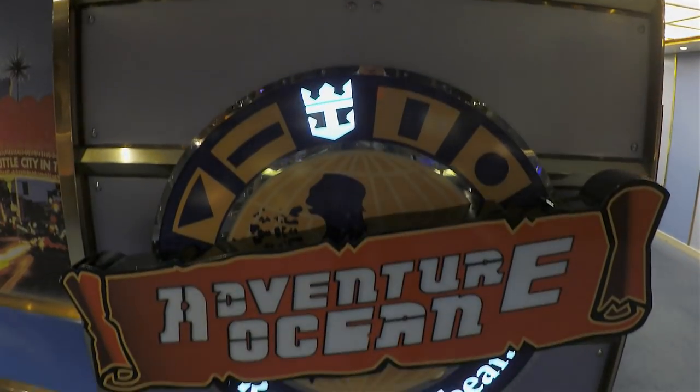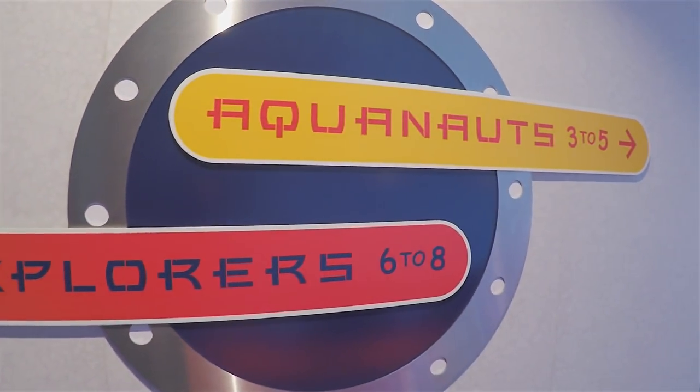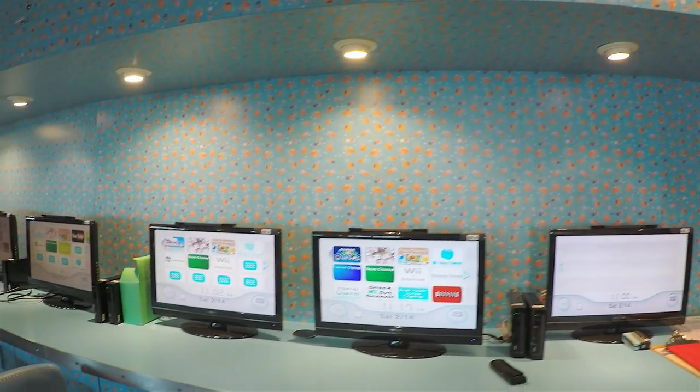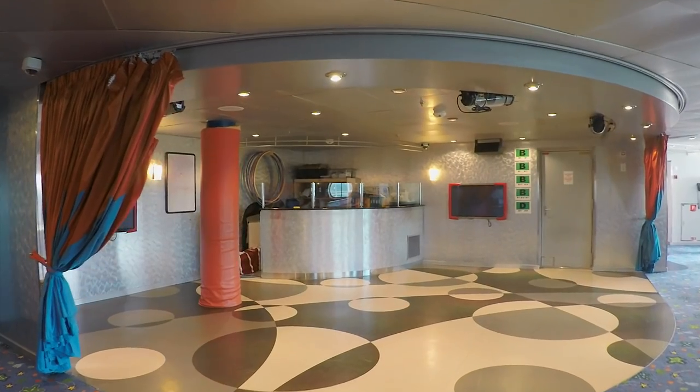Looking for activities for the little ones? Then swing by Adventure Ocean, the play area specially designed for kids. They are super friendly here, and the kids really seem to enjoy the activities.